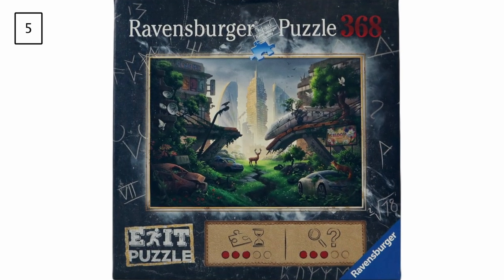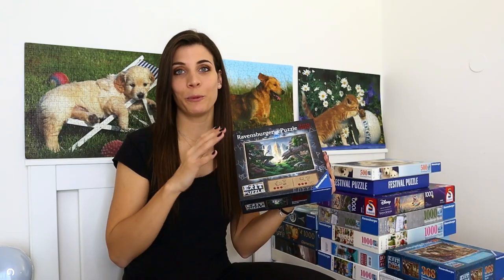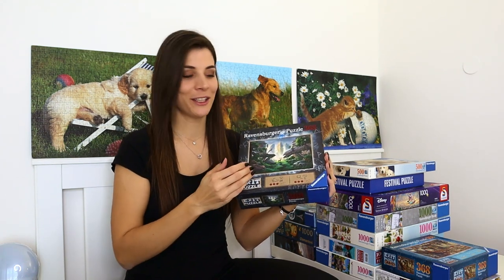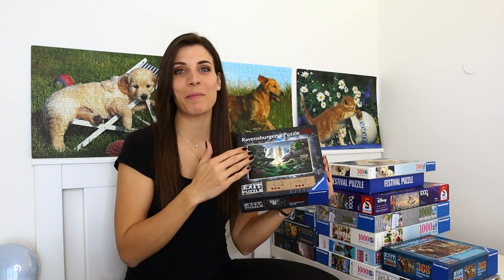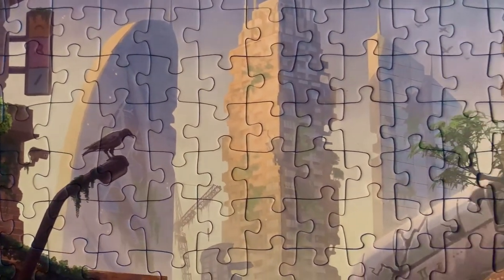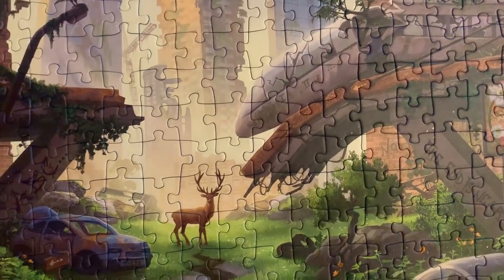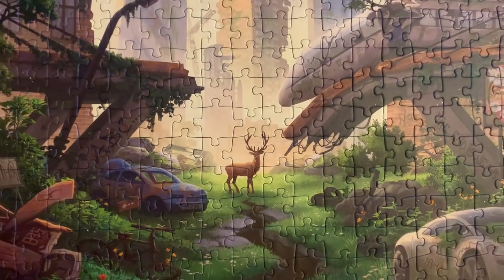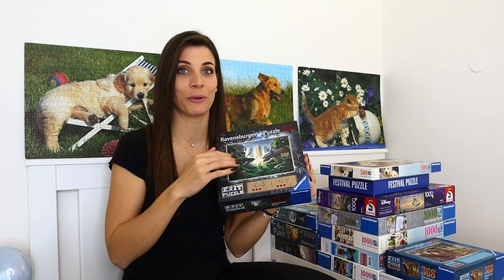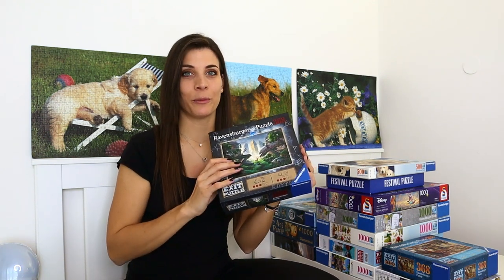Next is a 368-piece puzzle by Ravensburger titled Desolated City. It might seem odd in the easy pile given its lower piece count, but it's quite dark and doesn't have many colors. It definitely took me longer than the Penguins, and the pieces are quite large — it ends up being the size of a thousand-piece puzzle. It's an exit puzzle, and I always struggle with the frame; my sister had to help because I literally put the frame together wrong.